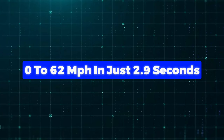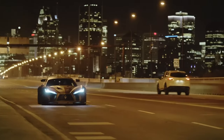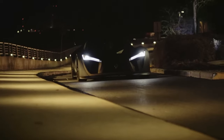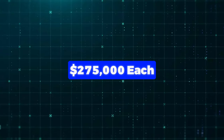They can go from 0 to 62 miles per hour in just 2.9 seconds. When it comes to top speeds, the CB7R can hit either 202 or 214 miles per hour, depending on which engine you pick. They only made 10 of these cool cars, and they'll set you back about $275,000 each.